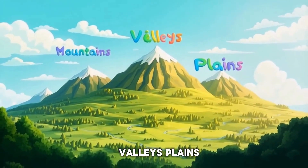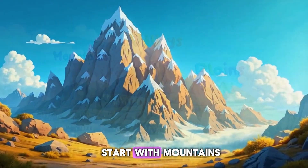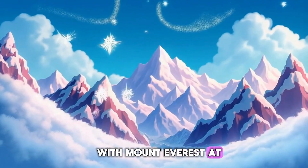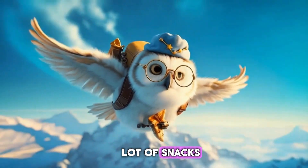Mountains, valleys, plains, plateaus, and volcanoes. Let's start with mountains. They're tall, rocky, and rise high above the ground. The Himalayas are the tallest, with Mount Everest at the very top. If I flew over Everest, I'd need a lot of snacks.